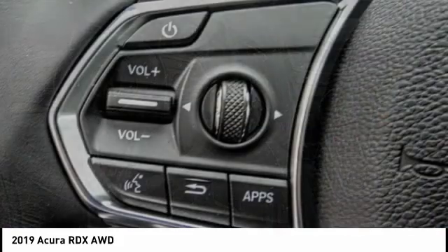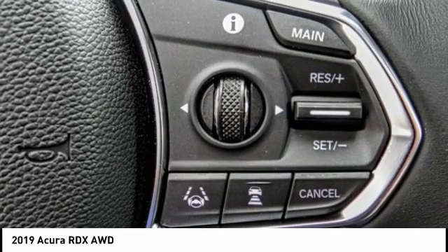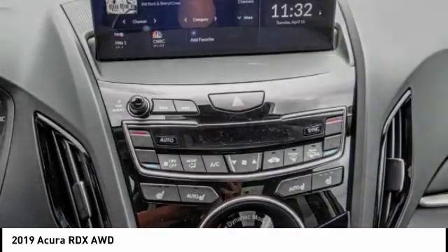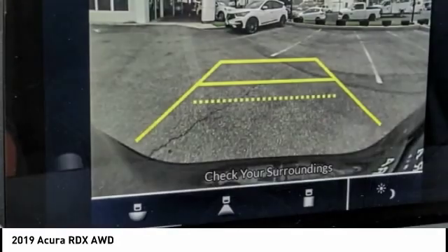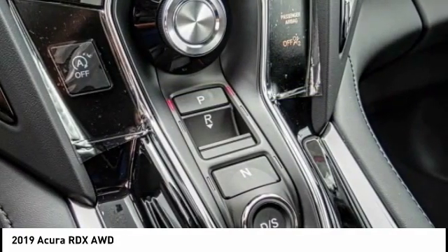This vehicle has less than 100 miles. Here are some of this vehicle's great options: traction control, power lift gate, power passenger seat, air conditioning, dual airbags, power steering, four-wheel disc brakes, power windows, and heated front seats.